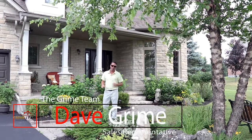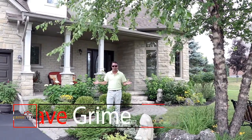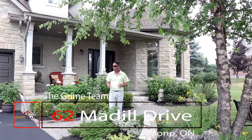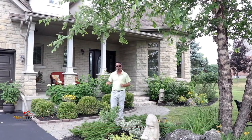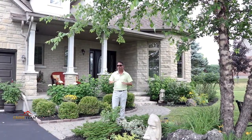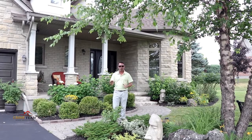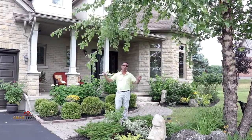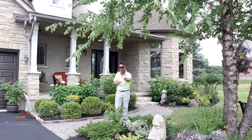Hello everybody, Dave Grime from the Grime Team here. It's one of the hottest days of the year and a super day to showcase one of the hottest new listings hitting the market. I'm proud to introduce to you 62 Medill Drive here in Mono. There's a lot to get through in this super large four bedroom, five bathroom home, so let's not waste any time. Let's get down to the top five reasons why this house is perfect for you.